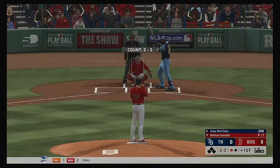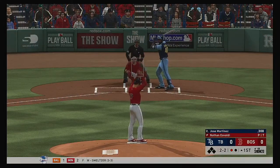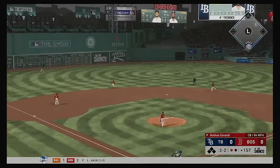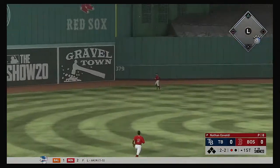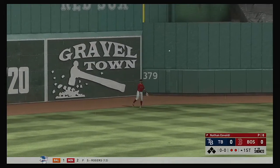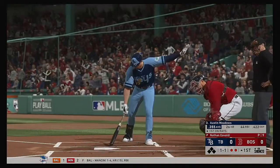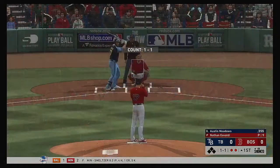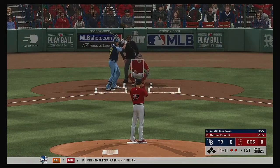Up next will be the right-handed hitting Jose Martinez. Hard-liner to center field. Pilar is back and he'll get there to make the play for out number two. Up next for the Rays, Austin Meadows. First chance for him here in the top of the first with nobody on.